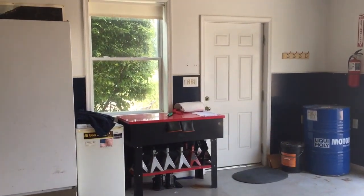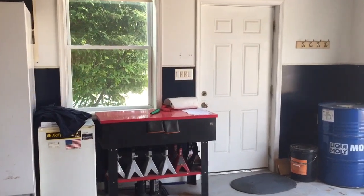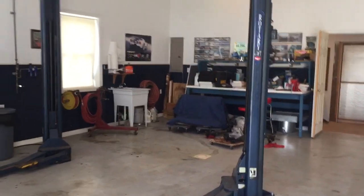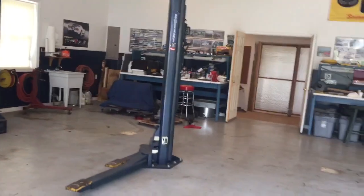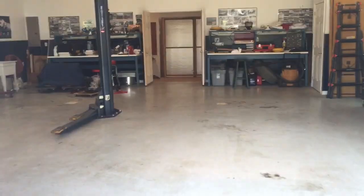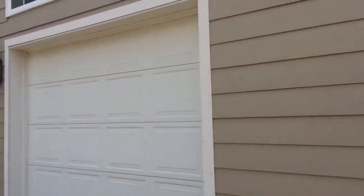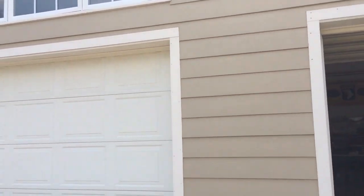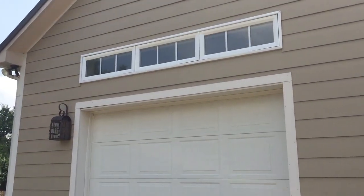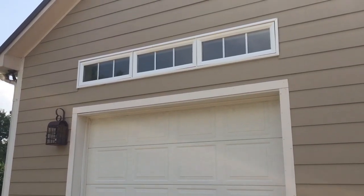Today we're just featuring the garage. That side door does go out to the patio and pool area. So if garage space is what you need, this home could be for you. If you have any questions, feel free to give me a call. Again, my name is Dawn Lambert with EXP Realty. My phone number is 540-882-4119, or you can email me at dawn.lambert@exprealty. Have a great day!